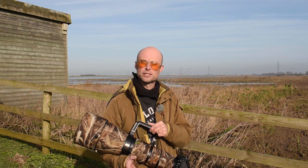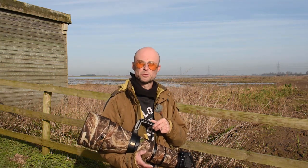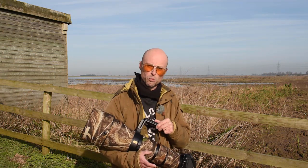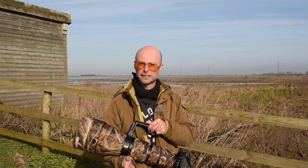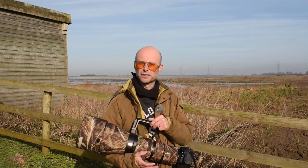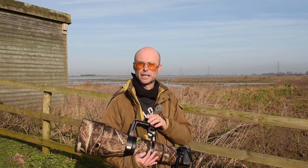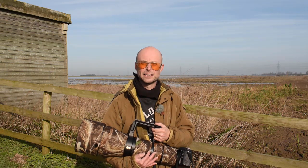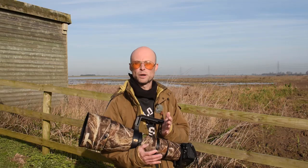Whooper Swans and Bewick's Swans come in just for the winter - they're migrants. The Whooper Swans come from Iceland and the Bewick's Swans come from Siberia. It's a lot warmer in the UK so they come for the winter. They're easy to distinguish from Mute Swans because where Mute Swans have an orange beak with a knobbly bit, Whooper and Bewick's Swans have really bright yellow patches on their beaks.